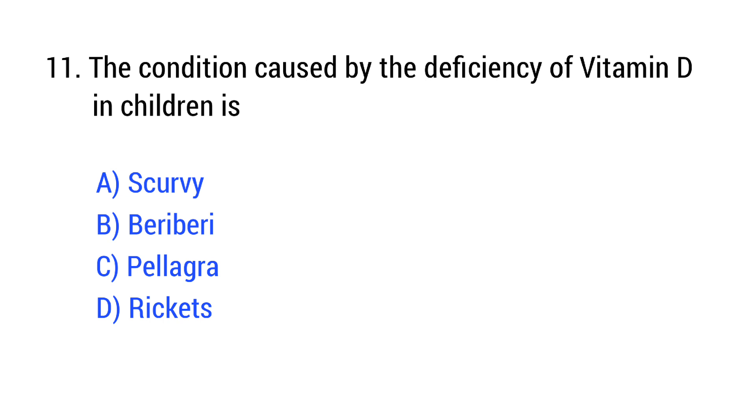Question number 11. The condition caused by the deficiency of vitamin D in children is? The right answer is Option D: Rickets.